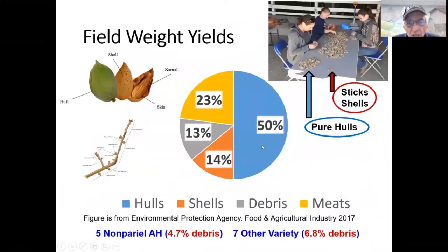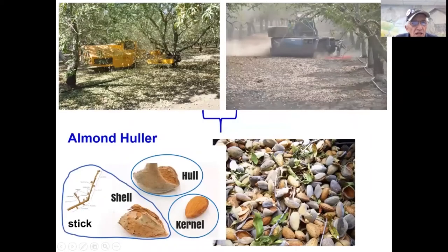Looking at field weight yields of almonds from the field: 50% is the hull, 23% is the nut, 14% is the shell, and 13% is debris — which we call sticks. In our research, debris is sticks and shell combined. We had 12 sources of commercial almond hulls: five were Nonpareil and seven were designated as other varieties. We sorted these into pure hulls and sticks and shells. For Nonpareil, 4.7% of the weight was debris; for other varieties, 6.8% was debris.